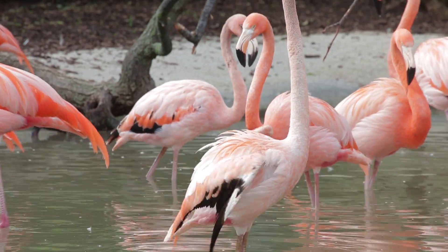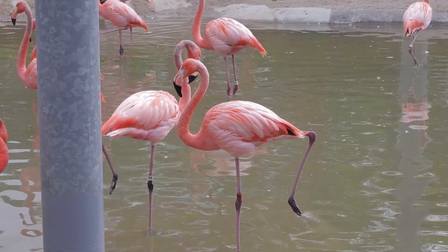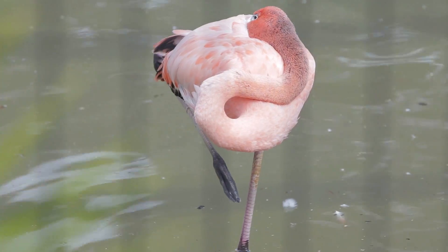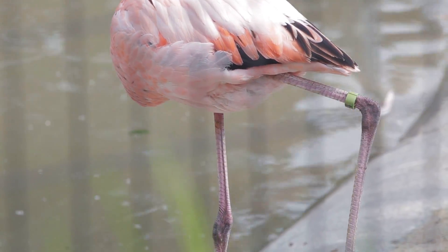When you observe these animals in their exhibit at the Toledo Zoo, you'll notice that they like to stand on one leg. This is an adaptation to conserve energy. They've got hollow bones and feathers, so they're able to balance their entire body weight just on one foot.